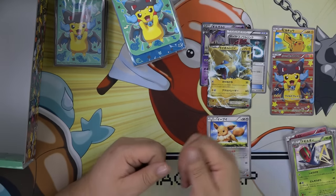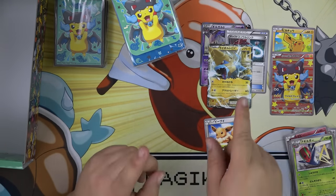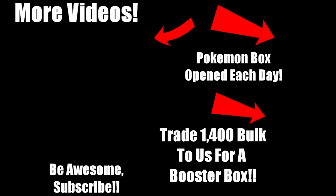Hopefully you enjoyed this. If you liked it, thumbs up; if you didn't, thumbs down. Always be awesome and subscribe. Want to watch another video? Click right here. Want to see a Pokémon booster box opened every single day? Check out our second channel. Do you have a bunch of bulk Pokémon cards sitting around? Think about trading them in our online store for a sealed booster box. And as always, be awesome — click that subscribe button.